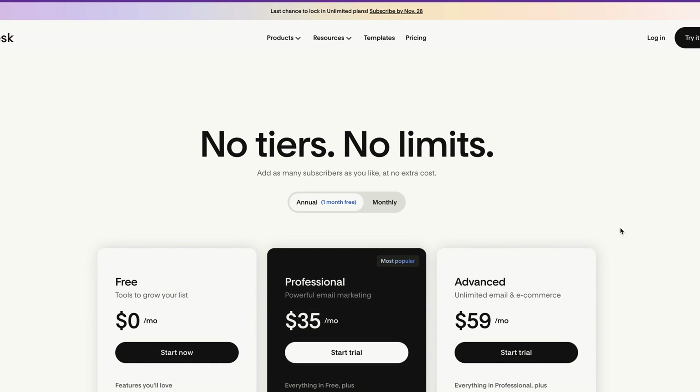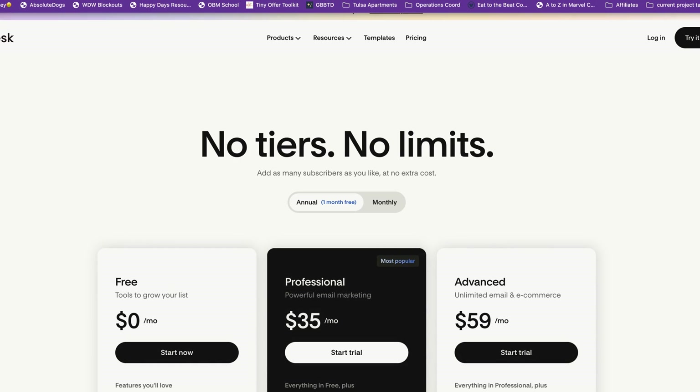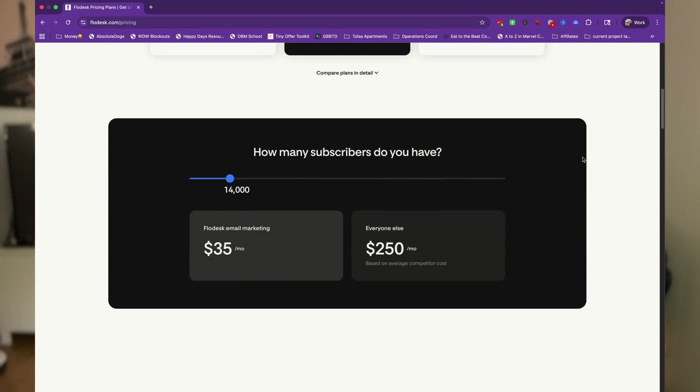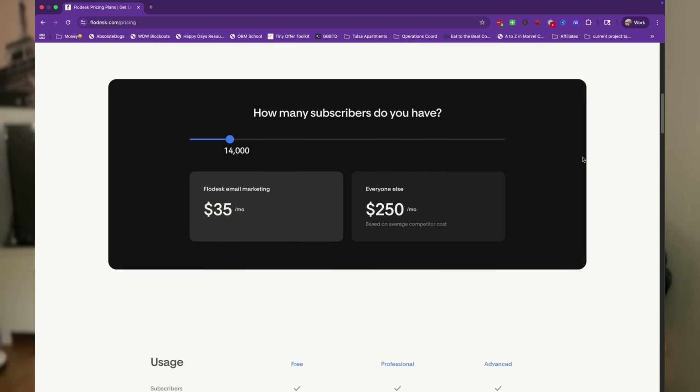On their unlimited email marketing plan, you get unlimited subscribers, unlimited email sends, gorgeous drag and drop email templates, and super simple automations. They do have options to add on checkout pages and things like that if you're looking for a little bit more. Their unlimited plan, as it stands right now, only includes the email subscribers and email marketing aspect of Flowdesk.